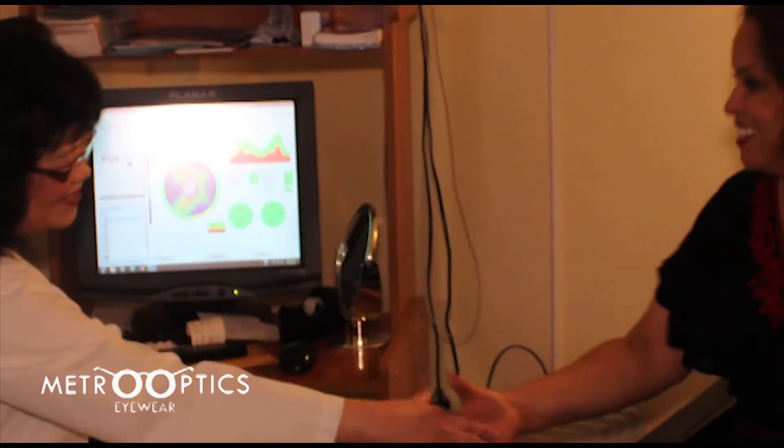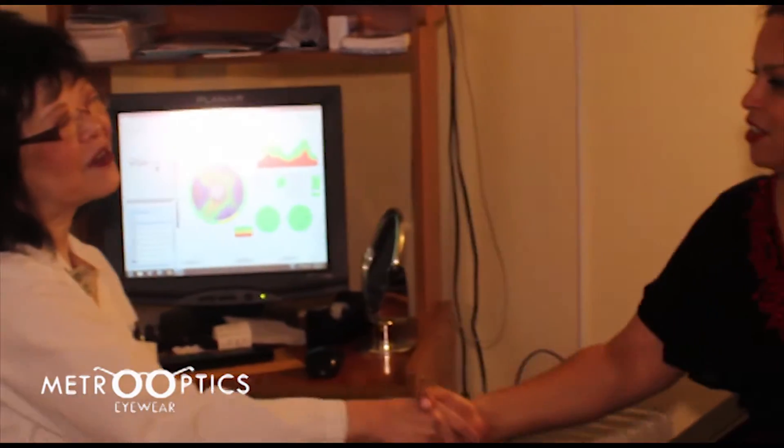I don't think I ever recall getting an eye exam and having all of this knowledge. Thank you, Dr. Yan. Thank you. Let me have my staff help you now.